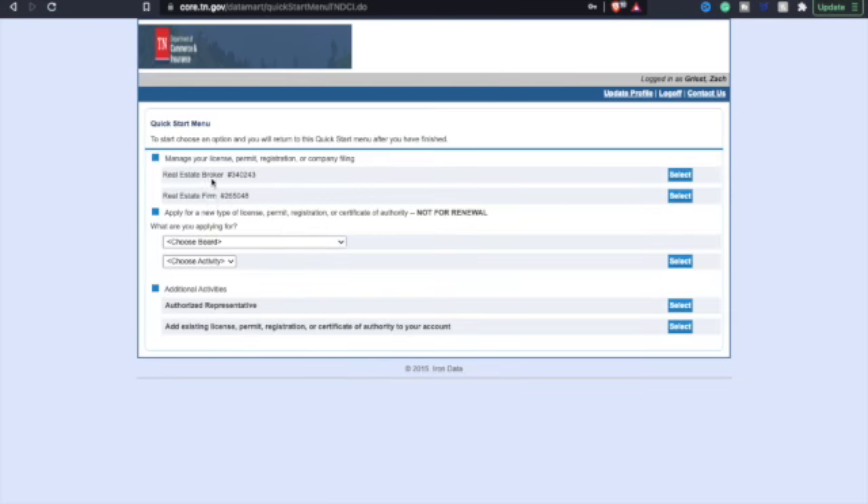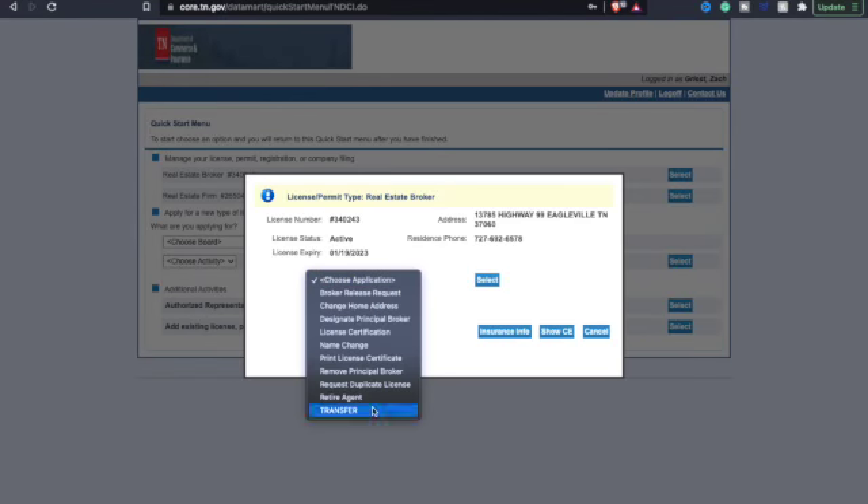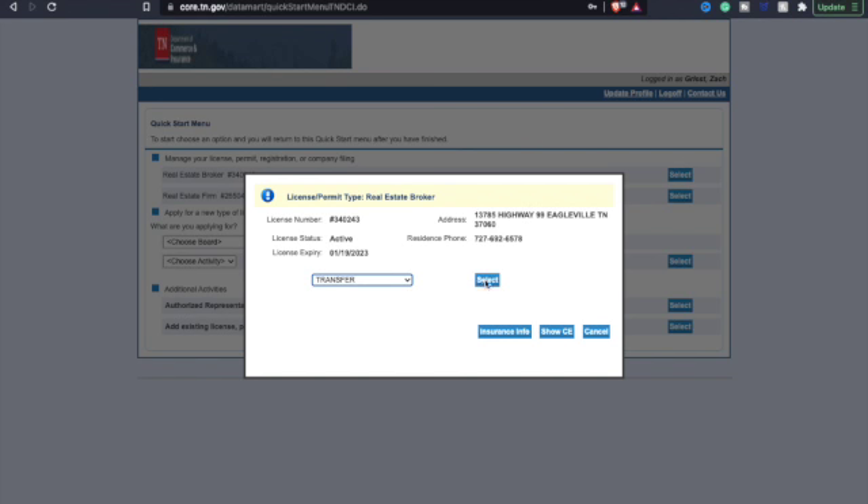Find your real estate license, come over here where it says select, hit the drop down arrow, choose transfer, and then hit select again.